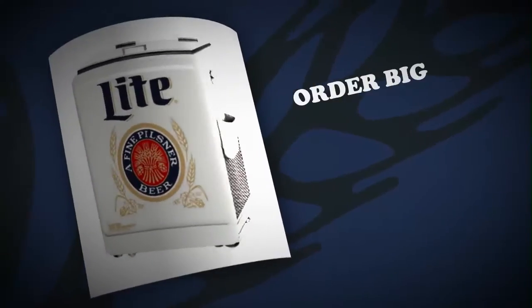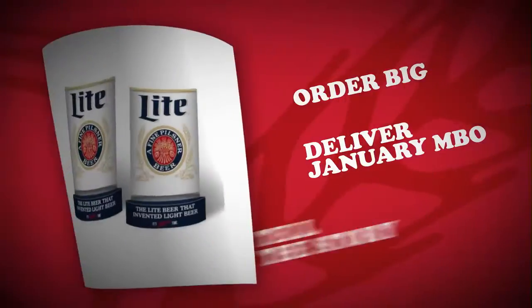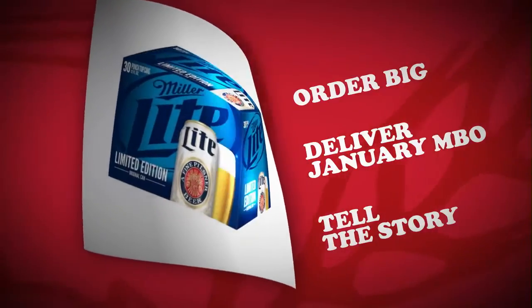We're going to paint it white at retail with Miller Lite driving off-premise displays and on-premise features. Order big and start getting after it in December. Deliver the January MBO and use the original can to tell the brand story. Our point of sale orders were three times that of any other program we've seen in the first trimester.